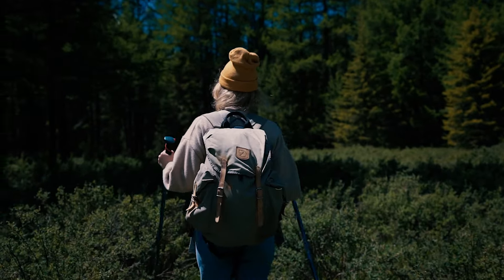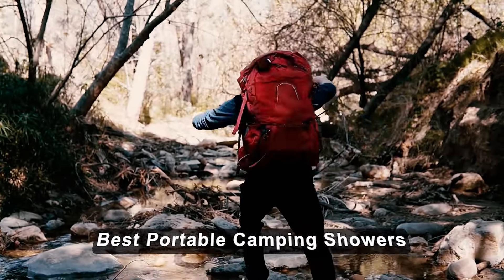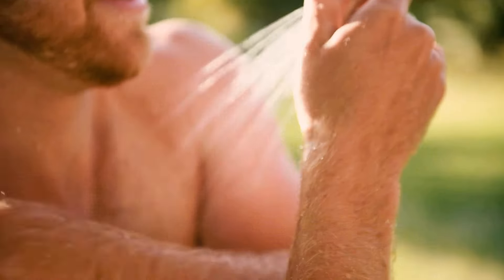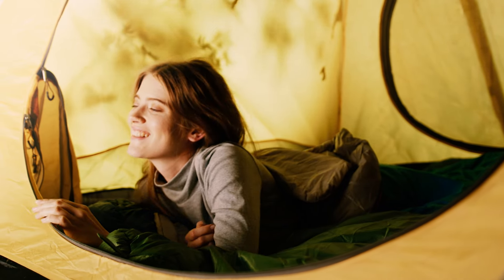Well, there you have it folks — those are our top picks for the best portable camping showers. Whether you're looking for something compact and easy to pack, or a more luxurious option to bring a little bit of home comfort to the wilderness, there's a perfect shower out there for you.